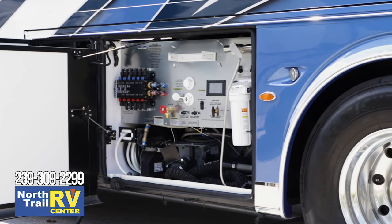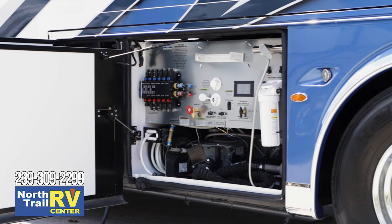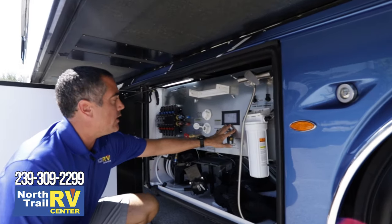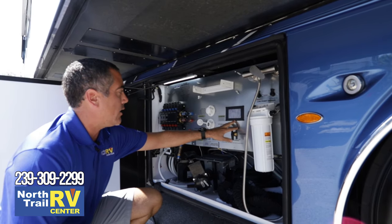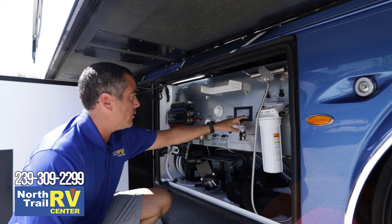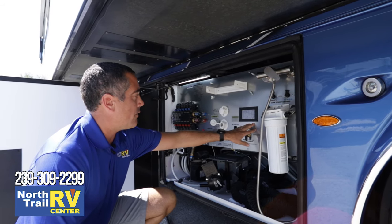Moving to the dump bay, there's a whole new screen. There's a new LED touchscreen outside for the tank gauges. You can do your water monitoring and control your water pump — turning it on and off — right from that exterior panel.